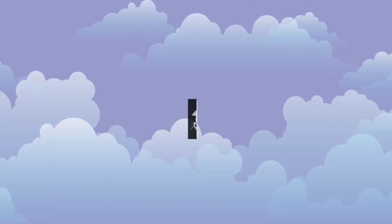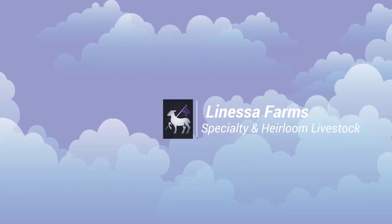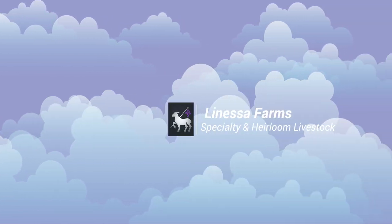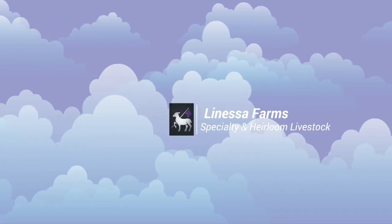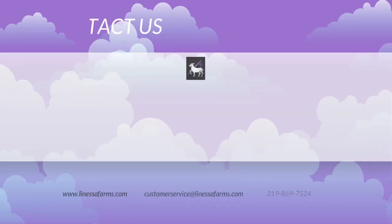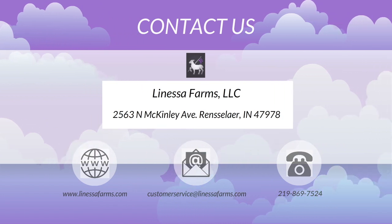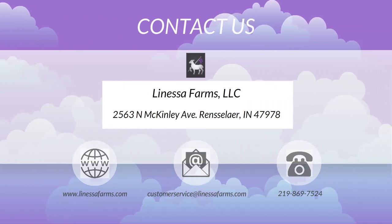Hey everybody, it's Tim from Lanessa Farms Specialty and Heirloom Livestock. Thanks for joining us again today. You can contact us on our website at www.lanessafarms.com, send us an email at customerservice@lanessafarms.com, or give us a call or send us a text at the number listed below.